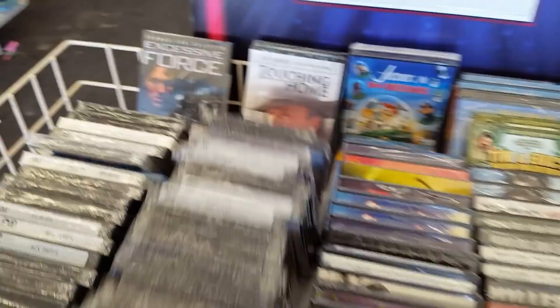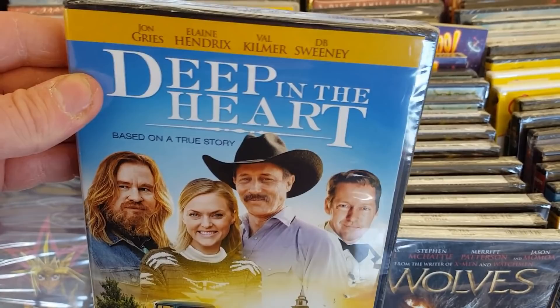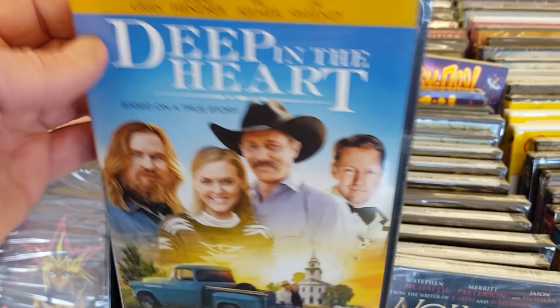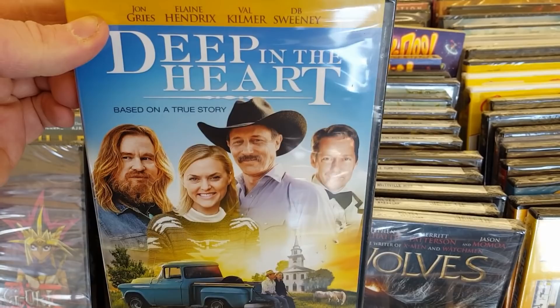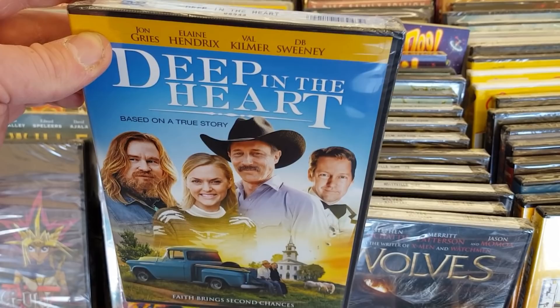I do really love Val Kilmer, man. It's a shame about the whole throat cancer thing because he's really, really great. I haven't heard about this one — I might have to give it a chance at some point. Anything with Val Kilmer I've got to at least try to watch because I really love him as an actor. They've also got Val Kilmer, Young Riders, Yu-Gi-Oh!